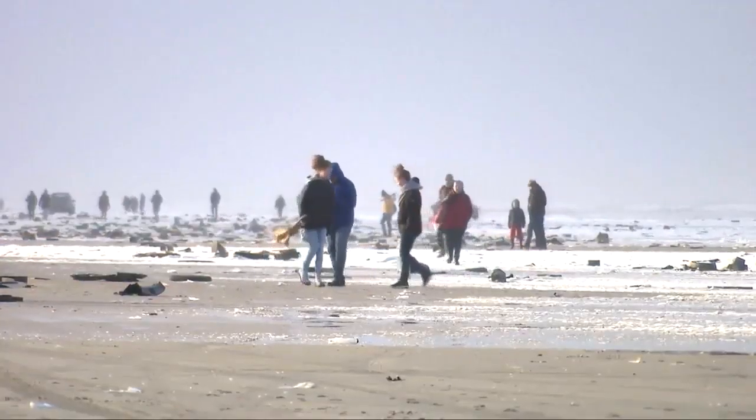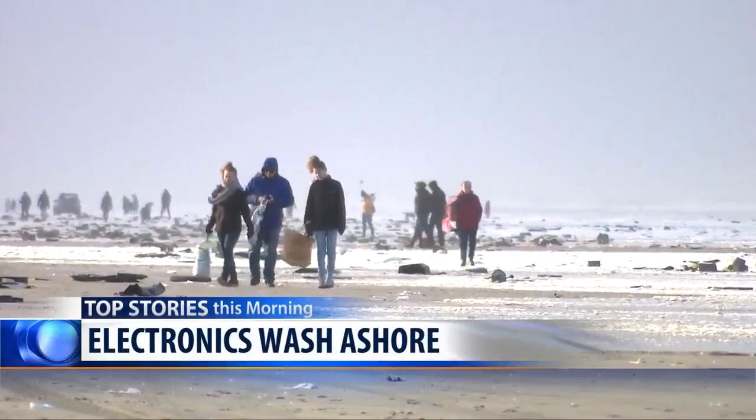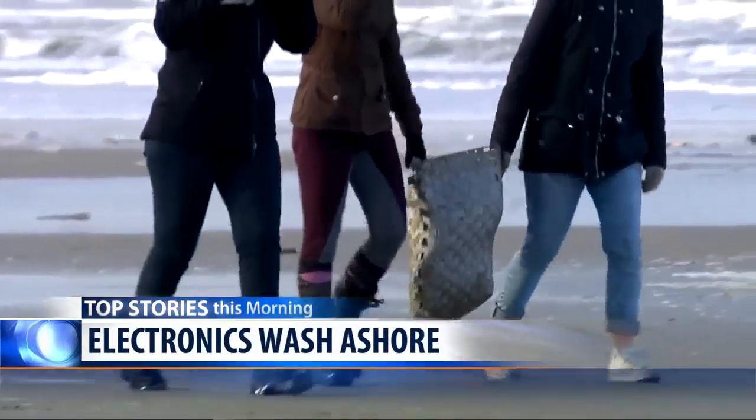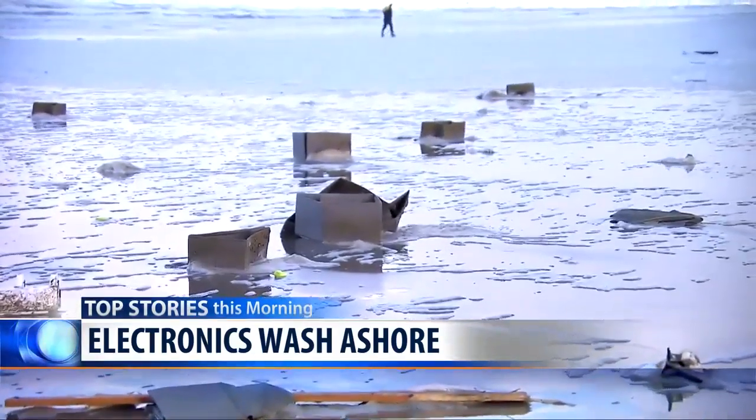Treasures washed up on the shores of two Dutch islands this week. Dozens of containers containing items like flat-screen televisions and light bulbs showed up. They came from a ship traveling from Portugal to Germany. Treasure hunters didn't waste any time and took advantage as they looked through the array of items.